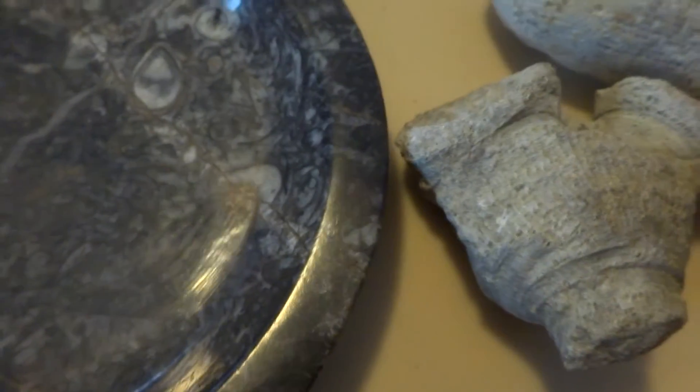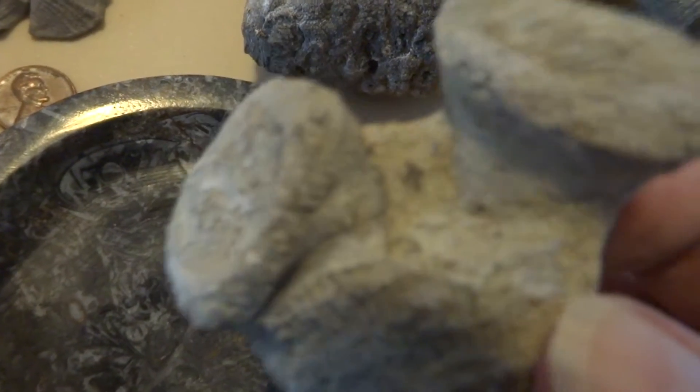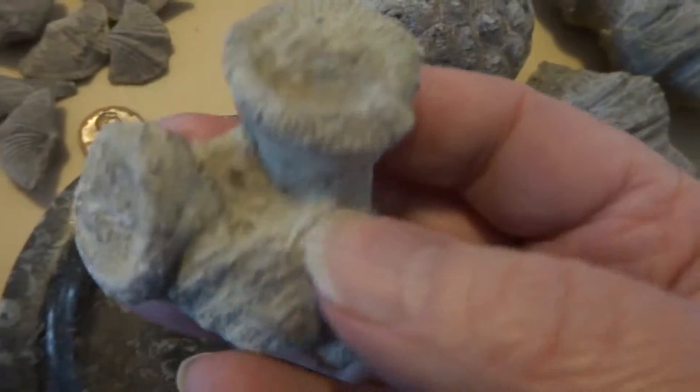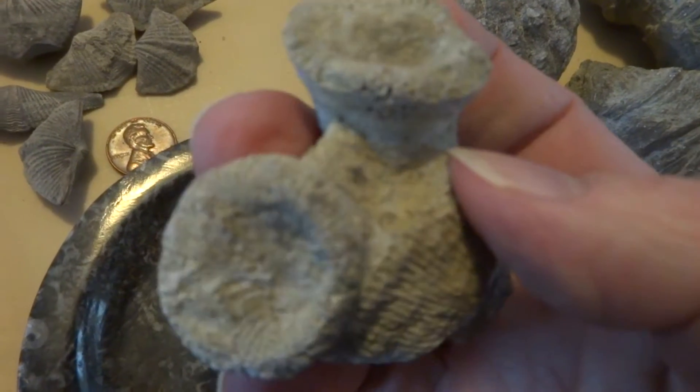This is a branching colony coral that I'm not sure the name of, possibly Eusmilia. That's what it looks like from a book I have.